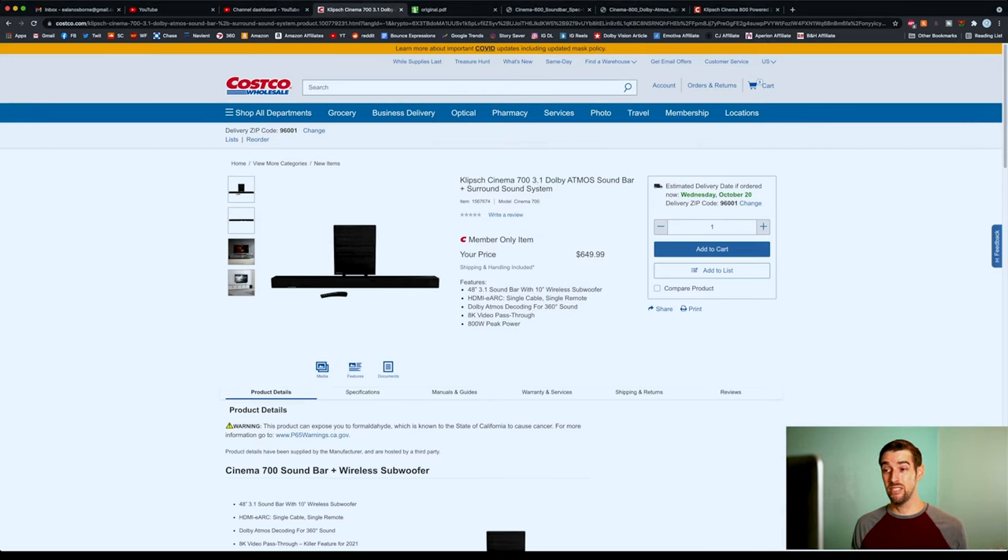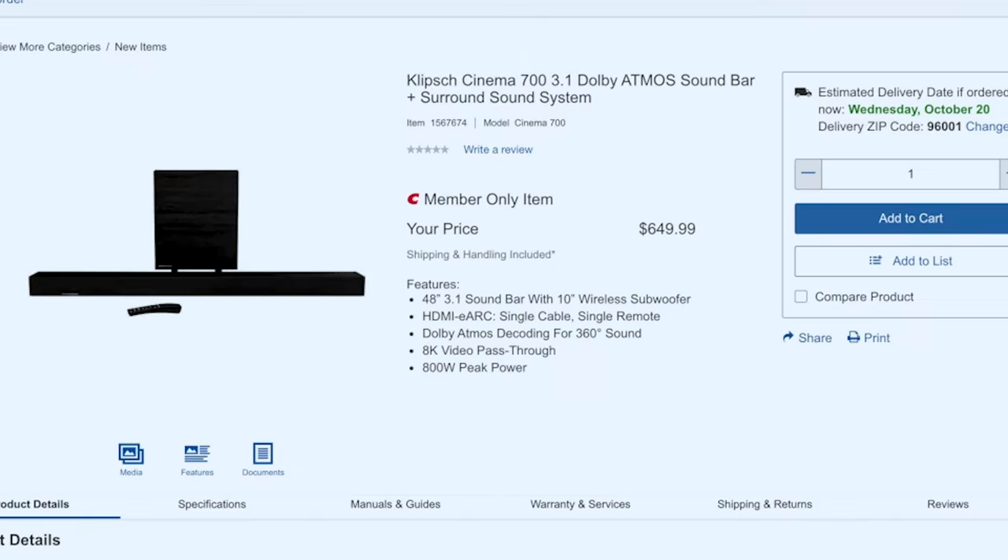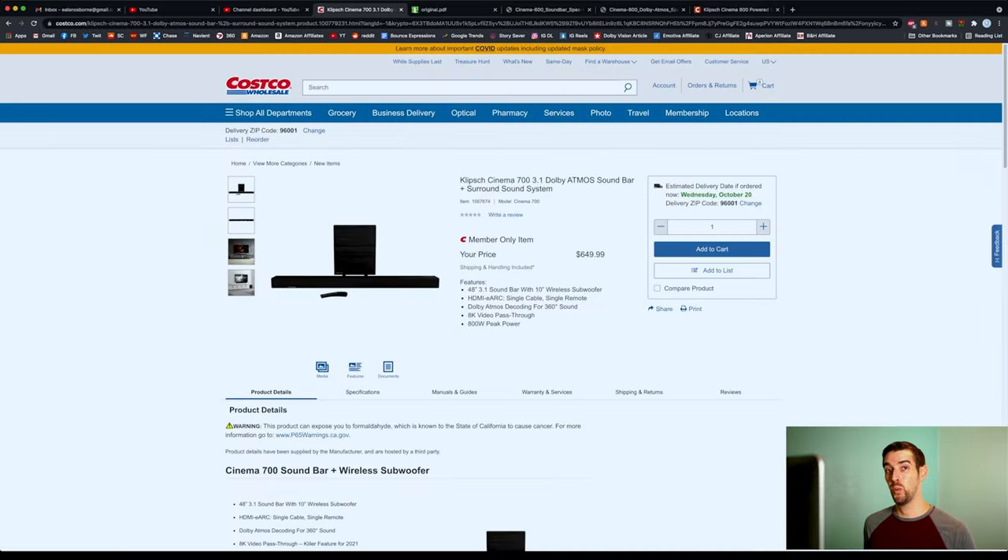So as you can see here, the Klipsch Cinema 700 3.1 Dolby Atmos soundbar plus surround sound system is available for purchase for Costco members at $649.99. That is a great deal, and here's why.